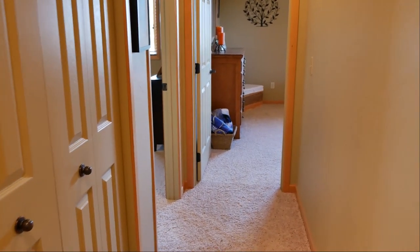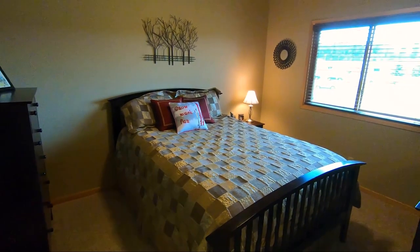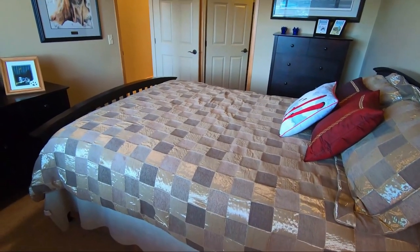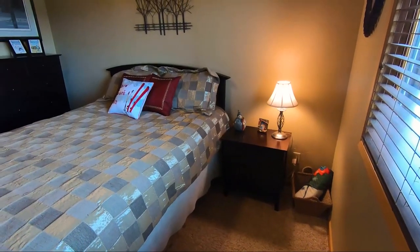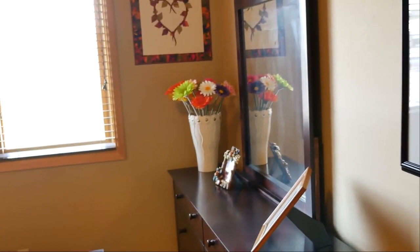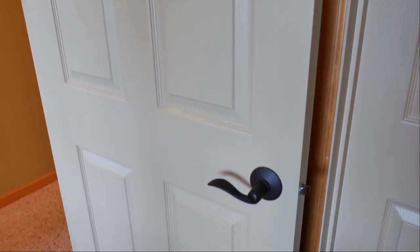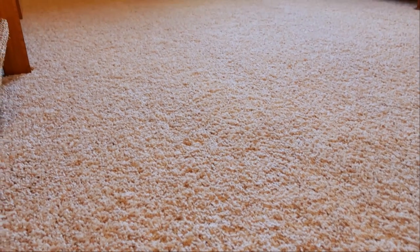As we continue down the hall, past the additional closet with storage space, on the left is our guest bedroom — a great size as well. This is a queen size bed in here with plenty of room on either side; you could certainly fit a king. You've got a dresser over here and another dresser here. As a reminder, this furniture is all included in the purchase price. The doors in this condo unit are the six-panel doors with nice hardware and handles. The hallway and bedrooms have carpet and it is in great condition.